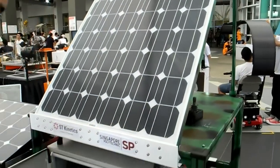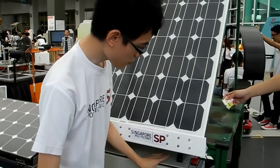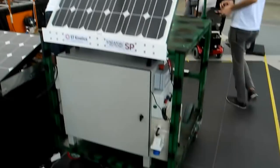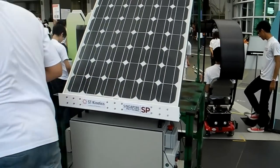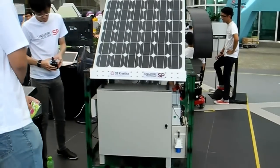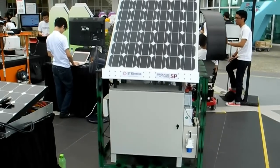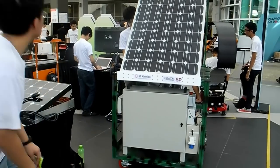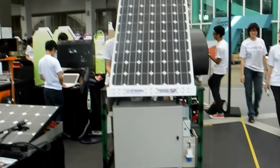Oh yes, correct. We can show you now. Everything can be moved as one. So it works.